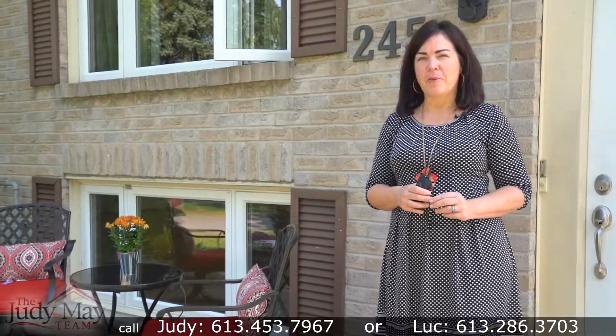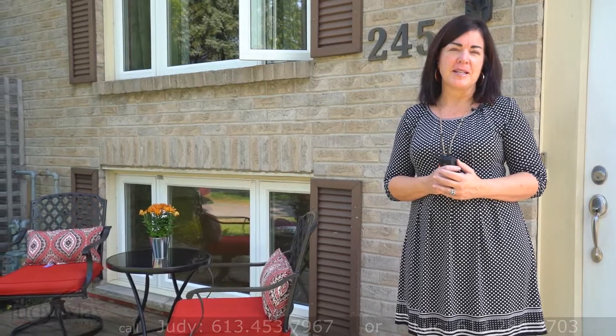Thank you for stopping by today. I really enjoyed showing you around this wonderful home — it has such a great energy. I invite you to pick up the phone right away and give Luke and I a call to book your showing today. We're really looking forward to meeting you in person.